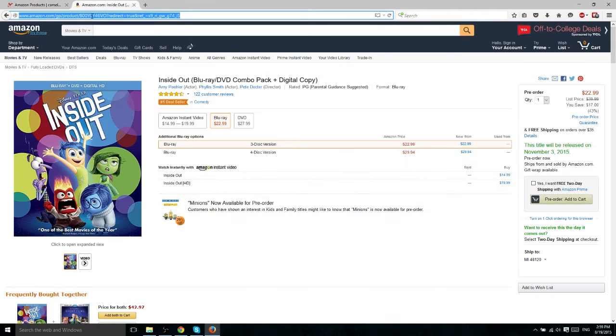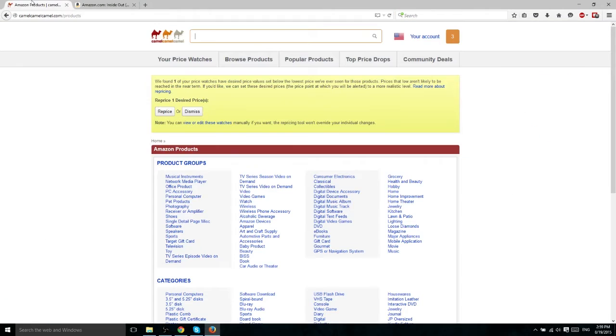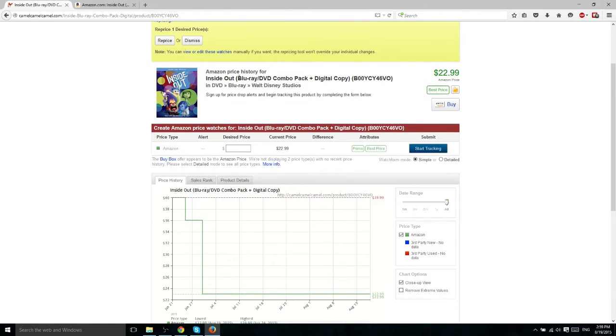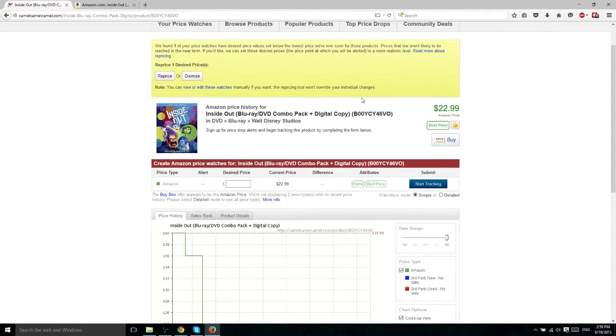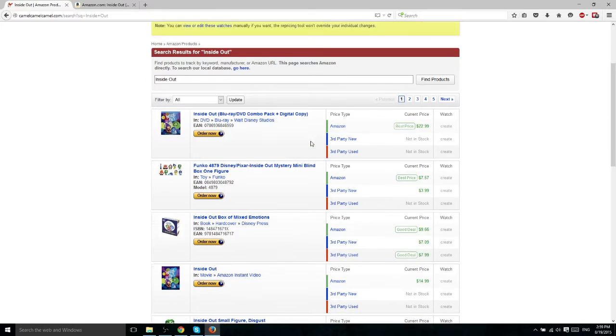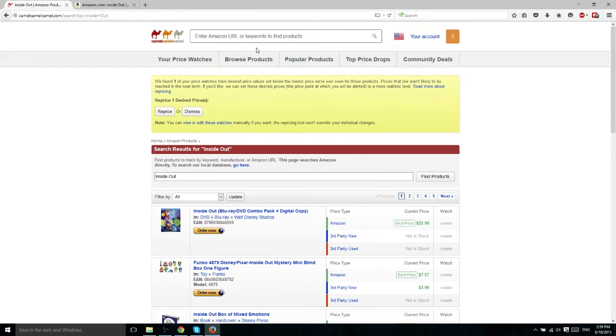I just copied the URL and we're going to paste it right here, and it should automatically find the product — and yes it did. All you need is the URL. You could alternatively type in "Inside Out" and it should come up, but you might get multiple results when using a keyword instead of a direct URL, so URLs are going to be best.